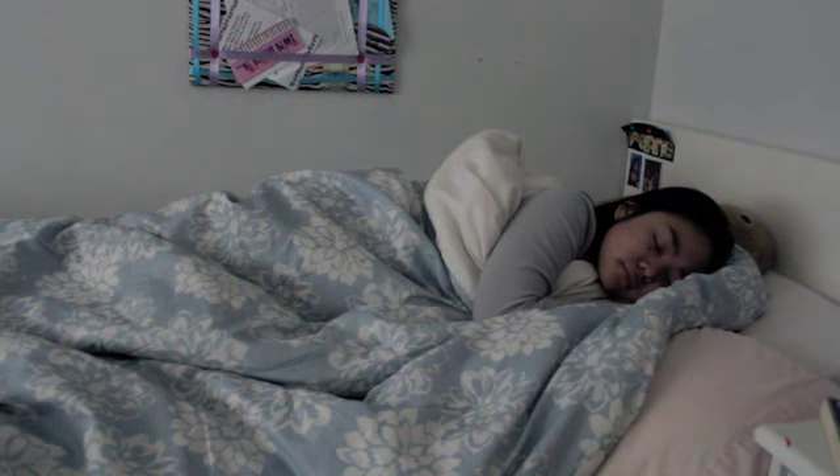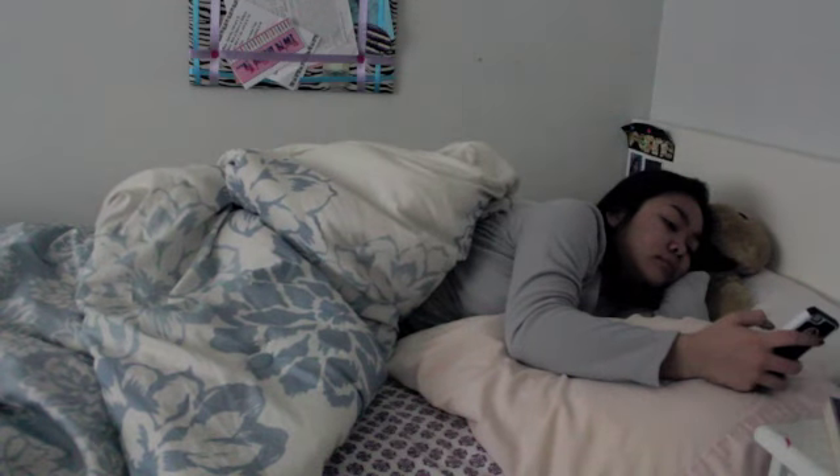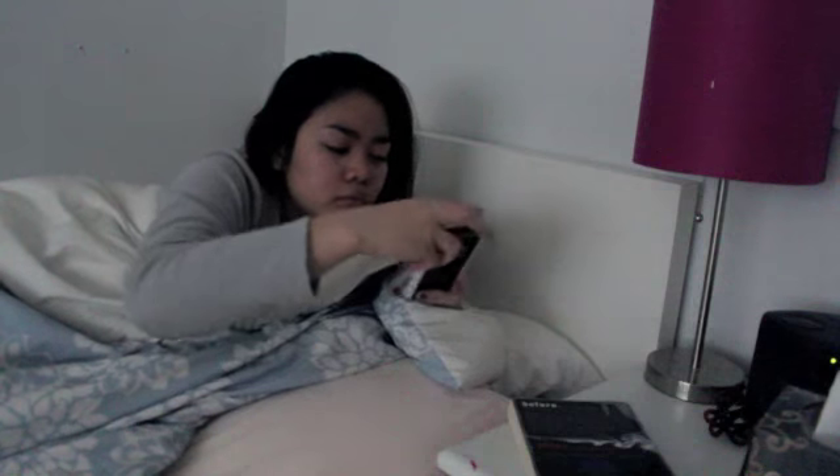Hey guys, so today's video is going to be my morning routine for school. I normally set my alarm clock for 5:30, but I set it that way so that I can snooze it a few times and actually wake up at 6 o'clock.